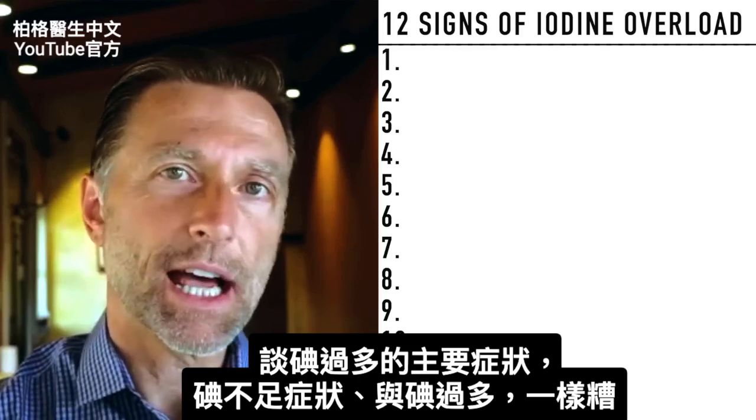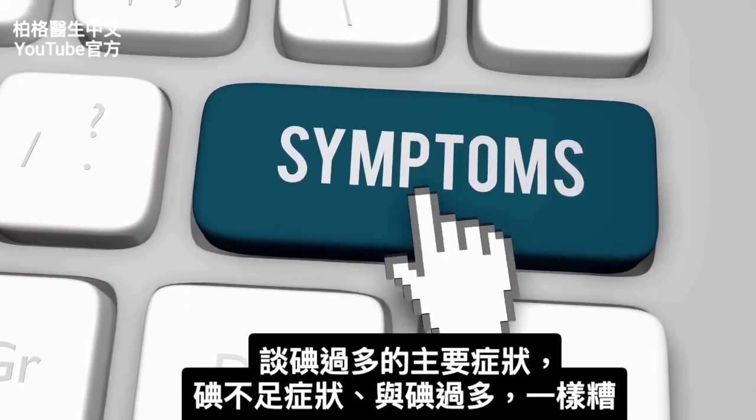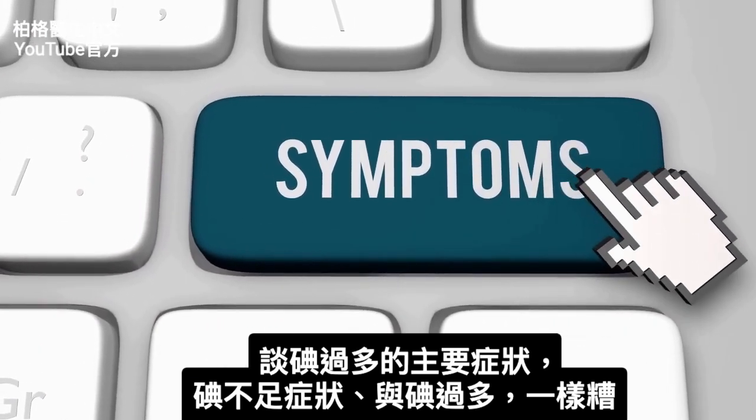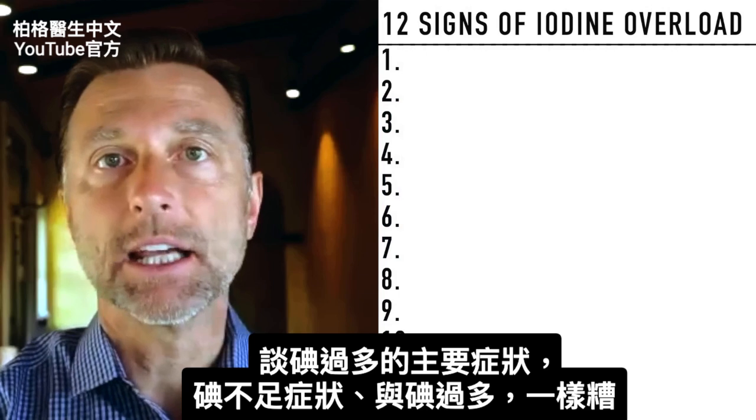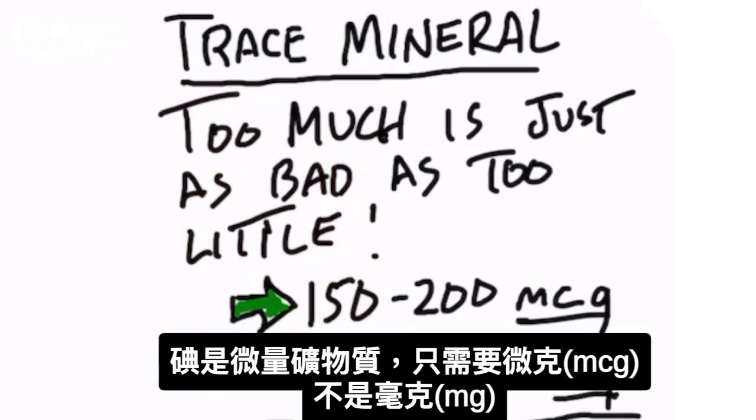Today let's discuss the number one sign of iodine overload. The symptoms from not having enough iodine are just as bad as getting too much iodine. Iodine is a trace mineral, meaning that it's needed in very small, tiny amounts.